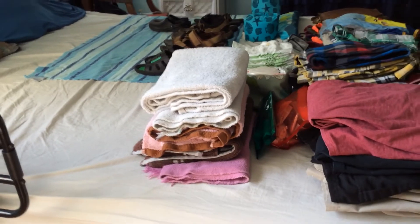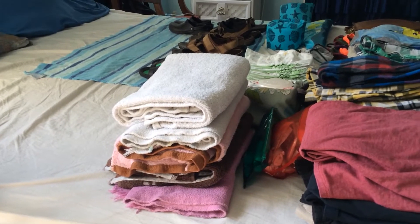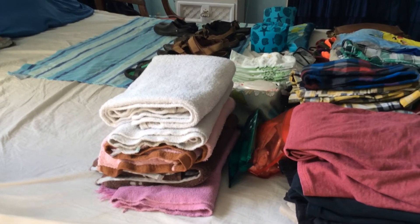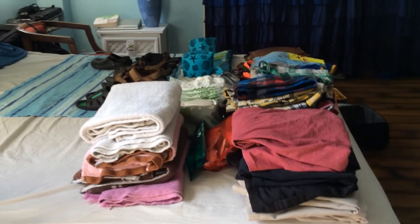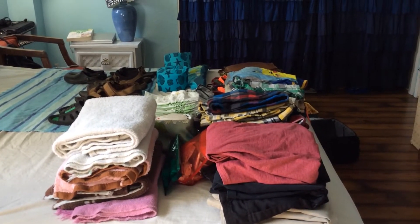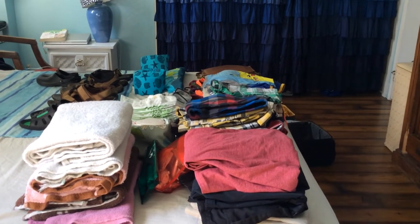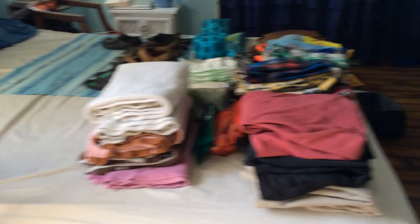The first thing I packed are towels — these are kind of ratty towels, but that's okay. I know hotels offer towels, but when you check out around noon you have to return everything. Our flight home is at 10 p.m., so we have an entire day to go to the beach and enjoy ourselves after checkout. That's why I bring our own towels.